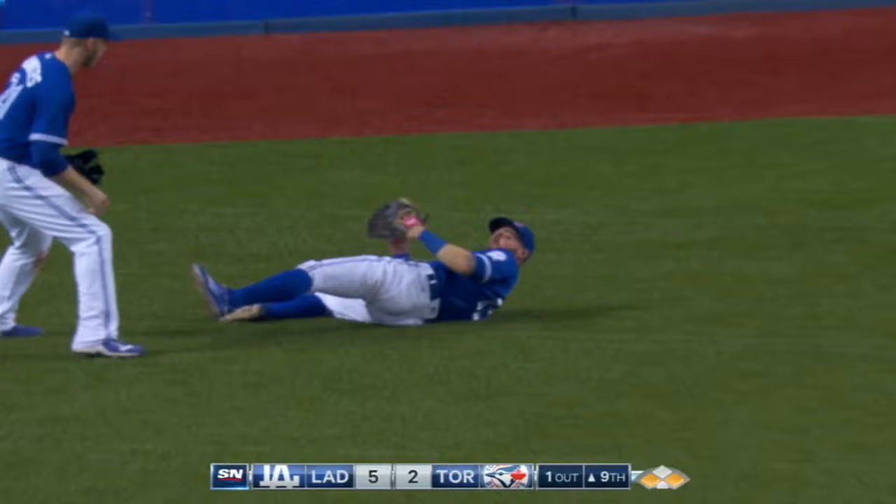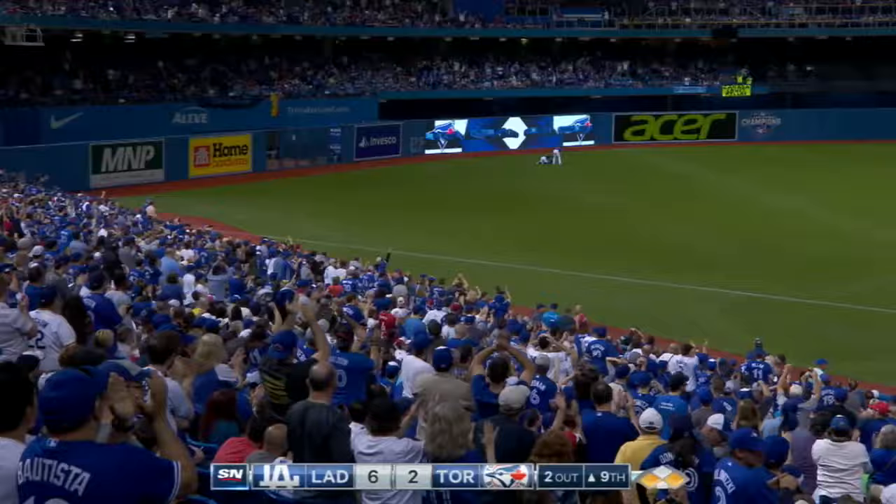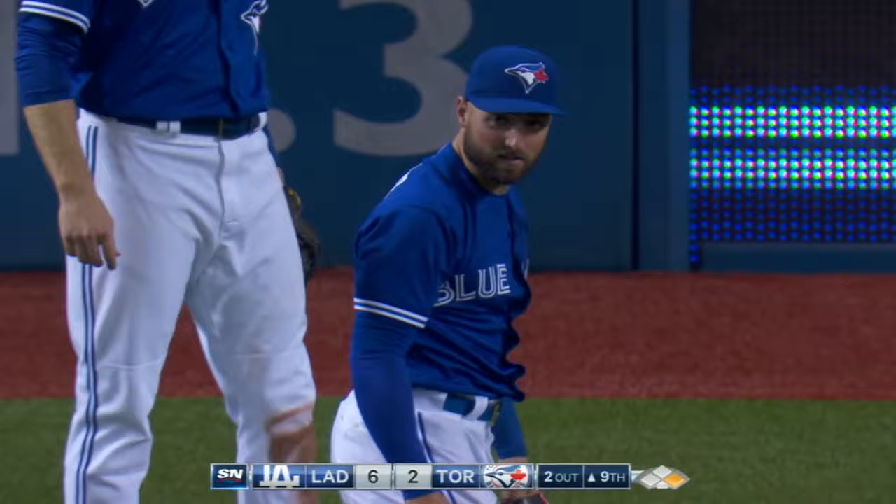It's a fly ball to center, Pilar giving chase and makes another terrific catch. Pilar may have hurt himself this time. The runner at third, Kendrick, tags and comes in to score. And Kevin Pilar really hit that turf hard.